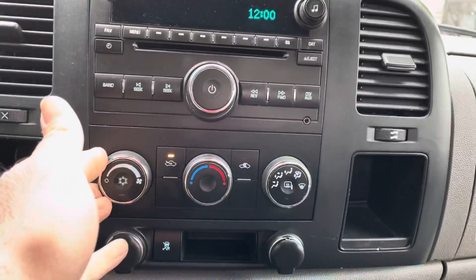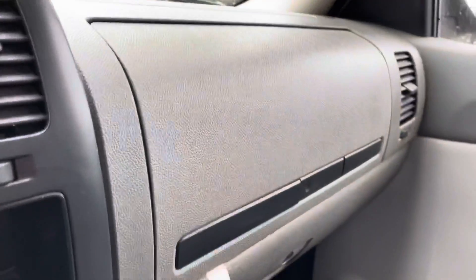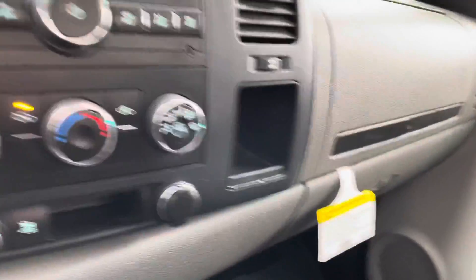Two sets of keys. Let's test the heat. Factory sound system with the iPod connection. Dual opening glove box with owner's manual — and it still has the original sticker tag there.